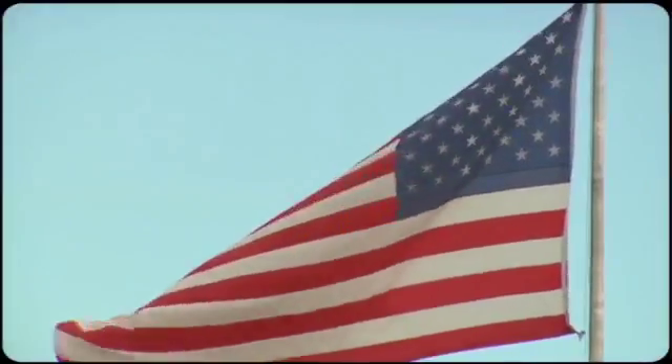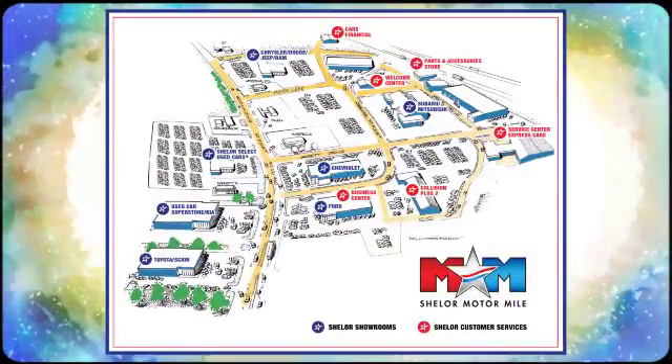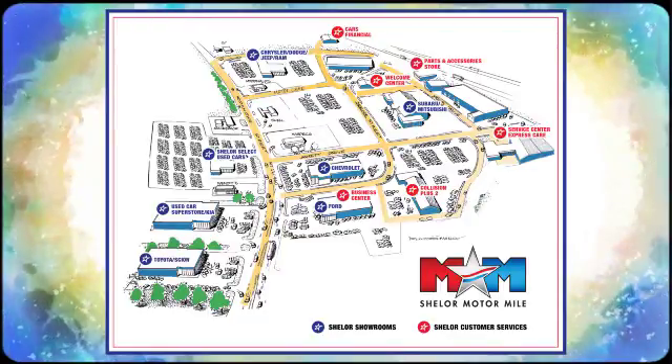Drive this Sorento today. So come visit us on the Motor Mile, where you're always a name and never a number. Call, click, or stop in. We're conveniently located at 200 Motor Lane in Christiansburg, Virginia.